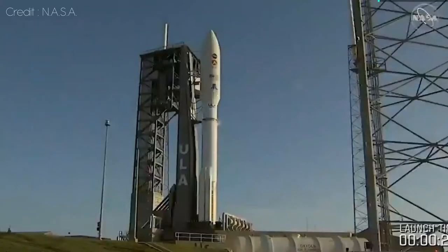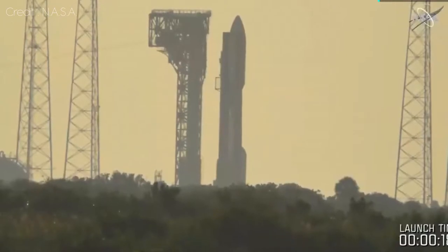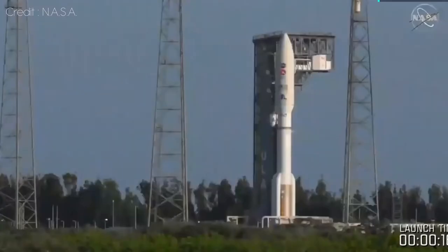And here at about 25 seconds, we will hear the team give the final go. Status check. Go Atlas. Go Centaur. Go Mars 2020. There we go. We are ready to go — liftoff this morning, Joshua.